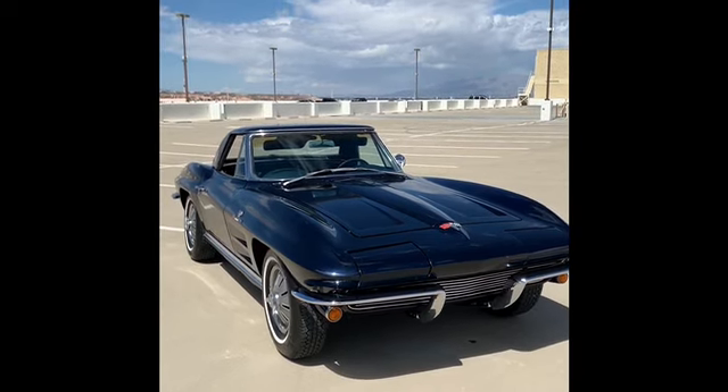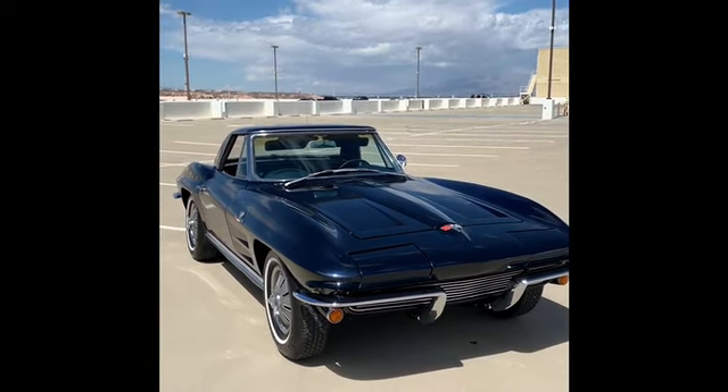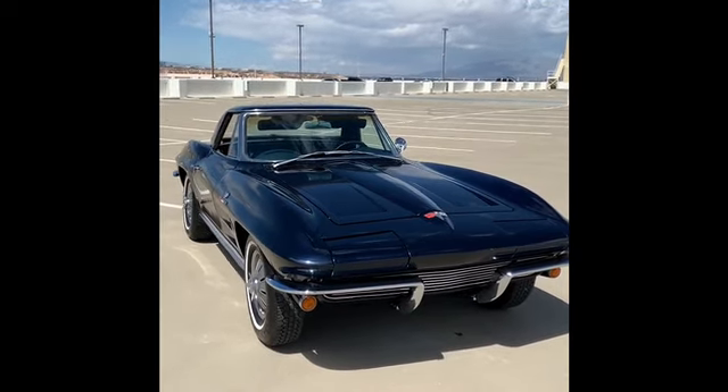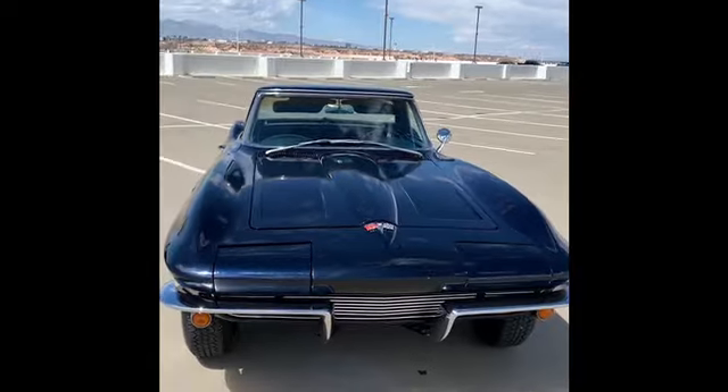Okay ladies and gentlemen, today's date is April 2nd, 2019. We're doing a walk around here on the 1964 Corvette fuel injection.